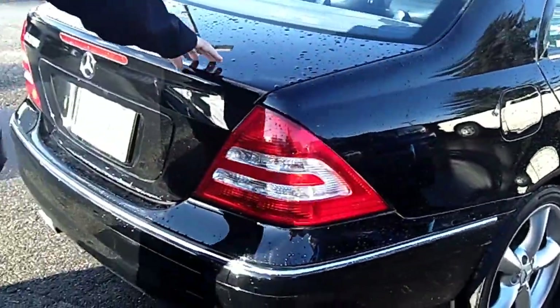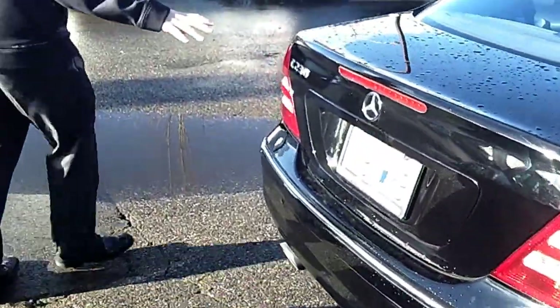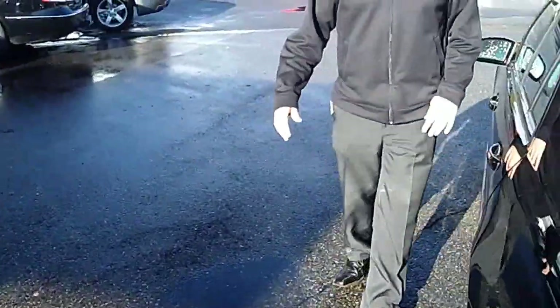Walking around the rear of the vehicle, just continue to take notice of the condition and the quality of the vehicle. Great fuel economy, luxury vehicle.